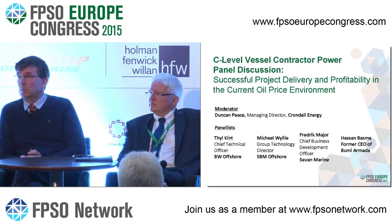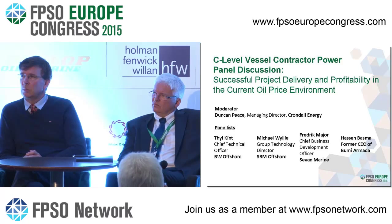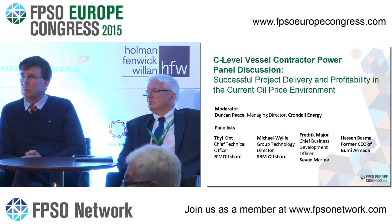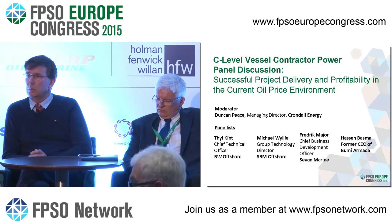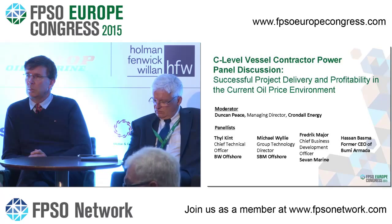Question from Geeta, Sidwin: Looking at the profitability of projects with current oil prices, what would be the strategic position of China? Is it only going to be cost competitive? How long can they remain cost competitive? And what about availability of skilled manpower?